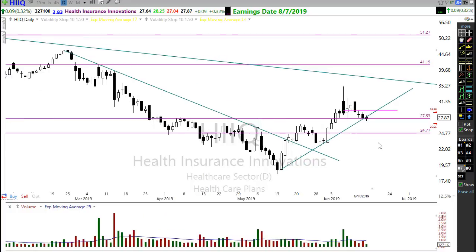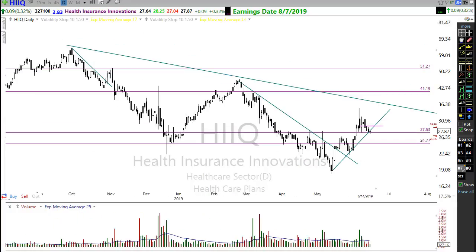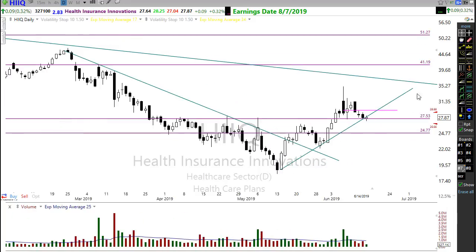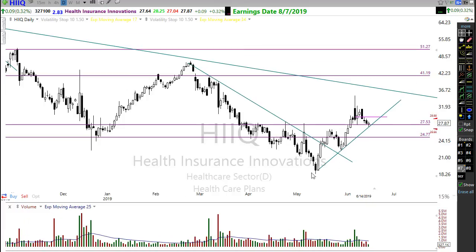How about HIIQ? I've mentioned this a few times. We have this price support and a really nice bottoming pattern that's been built in here — breaking through the neckline of what looks like an inverted head and shoulders pattern. If we can hold this price support, I'd want to watch this over the next few days to see if it can pop and go. My alerts are always marked in pink on the chart. If we pop above here, we're just holding that trend and potentially testing the longer-term downtrend — HIIQ might be worth keeping an eye on.